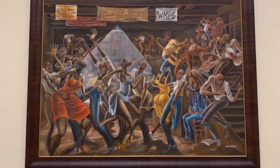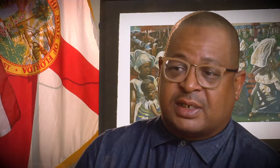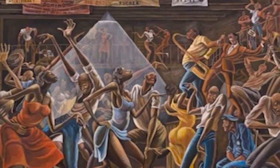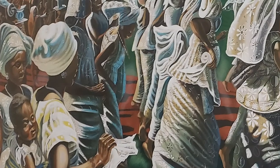Ernie Barnes — his image called Sugar Shack, which a lot of people recognize from the credits of Good Times, is, I would say, the most recognizable piece of art depicting black culture ever. Unfortunately, most people don't recognize it as a painting, but it is a painting.